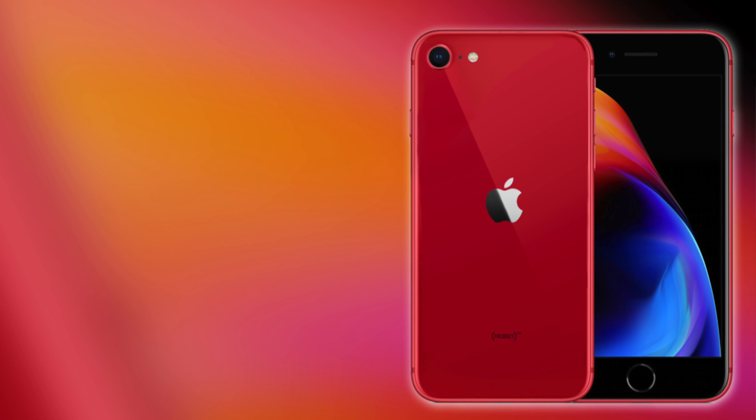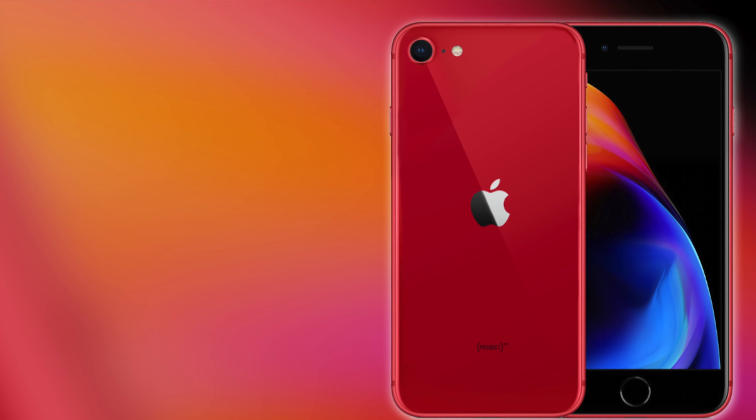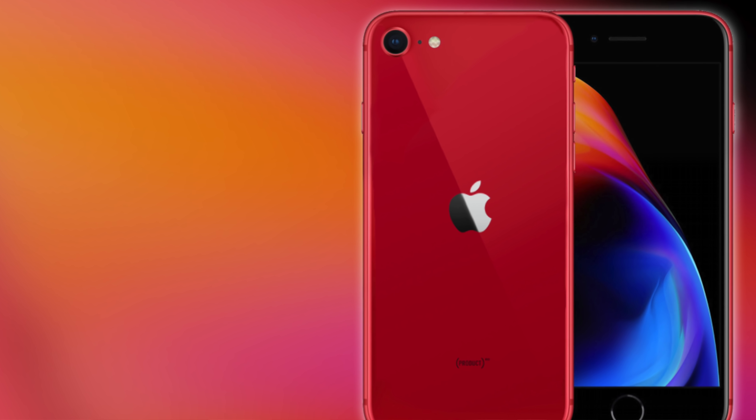Ming-Chi Kuo was giving us some updated details on the next iPhone SE. It's not the boxy iPhone 5-looking one — it's just the updated CPU version of the iPhone 8. He's filled us in on some more stuff and it sounds like it's actually going to be happening.